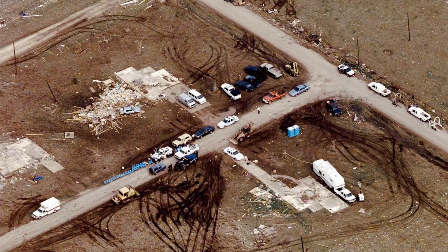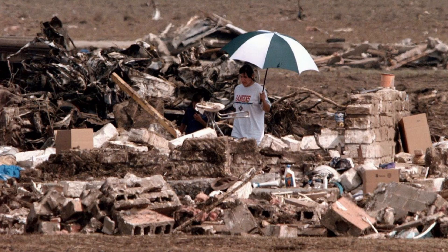The Jarrell tornado underscored the importance of tornado preparedness, early warning systems, and safe shelter. It also led to improvements in tornado forecasting and emergency response strategy. The 1997 Jarrell tornado serves as a somber reminder of the destructive power of tornadoes and the importance of being prepared and staying informed during severe weather events.